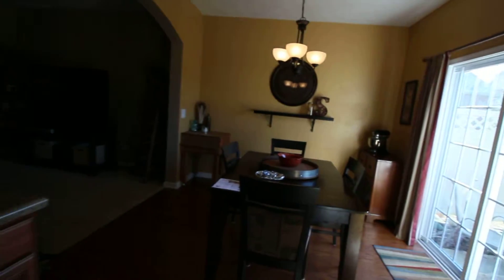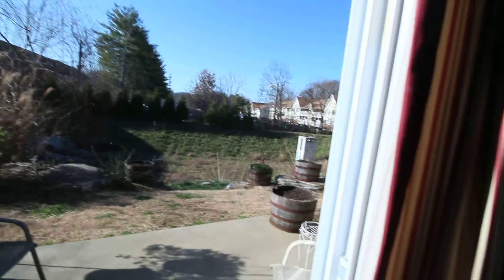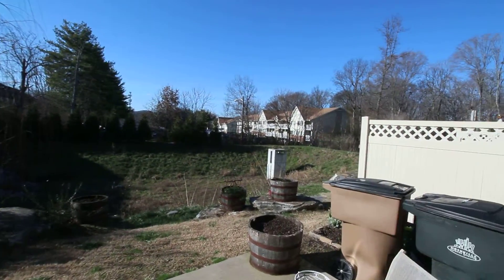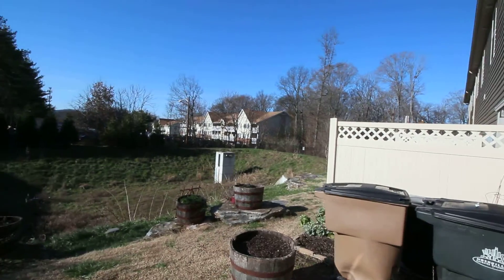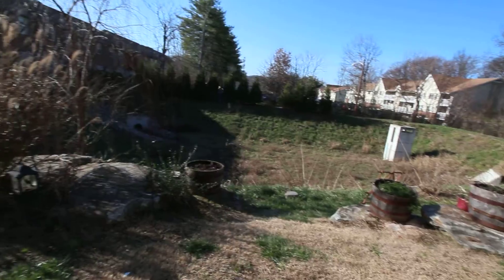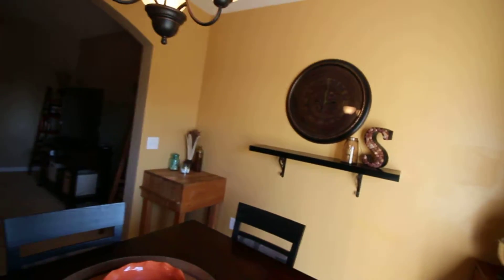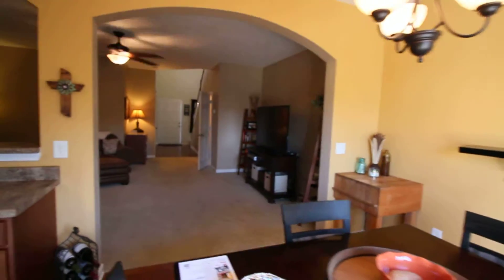Dining area. The back of the property is kind of nice actually. There is that dish — I think that's going to be really positive to some people and negative to others. It does make it feel a little bit more nature-like back there rather than just looking at somebody else's property. Okay, let's head upstairs.